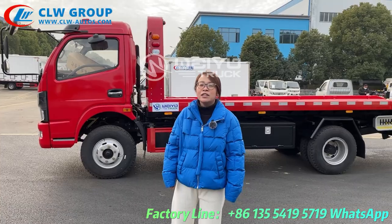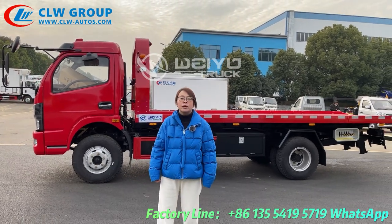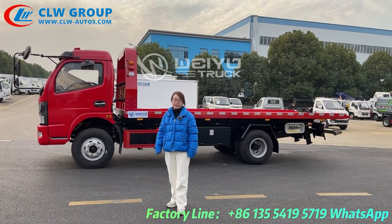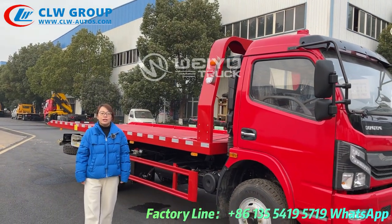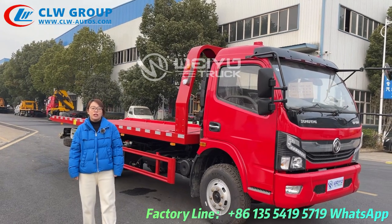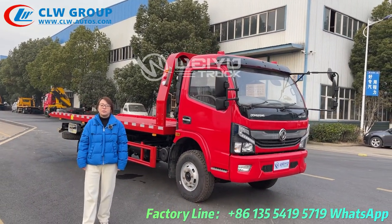As per our customer's requirement, this truck is equipped with remote control. It's very convenient to operate. That's all. If you need any China brand top-quality wrecker truck, please contact me, Helen from CRW Group.